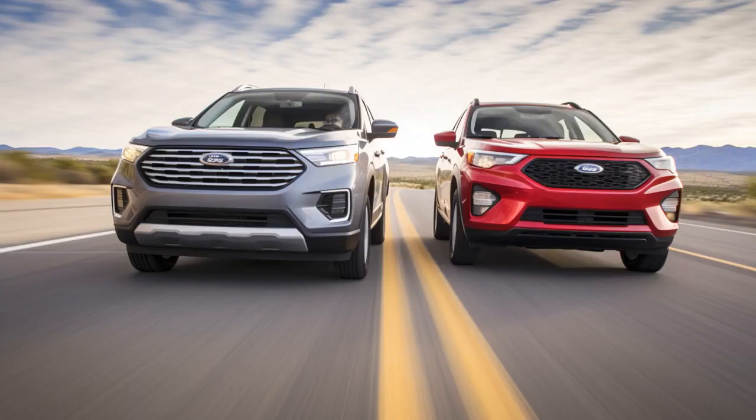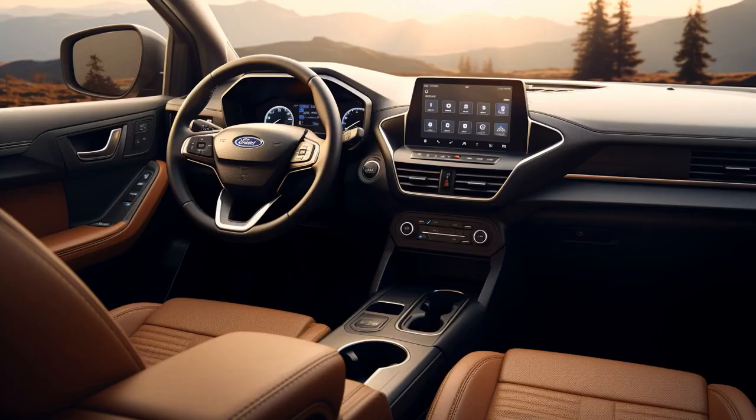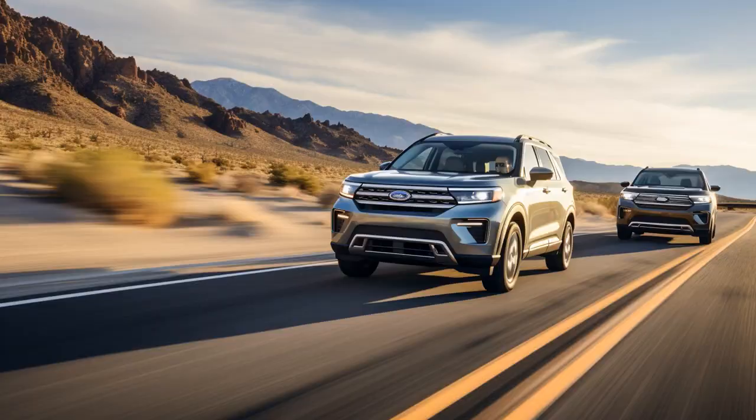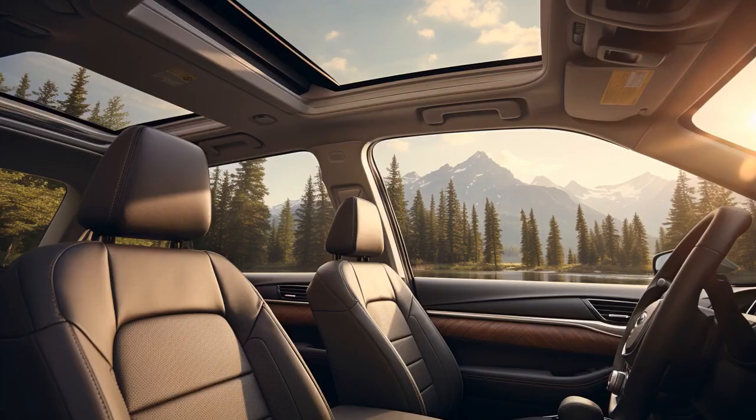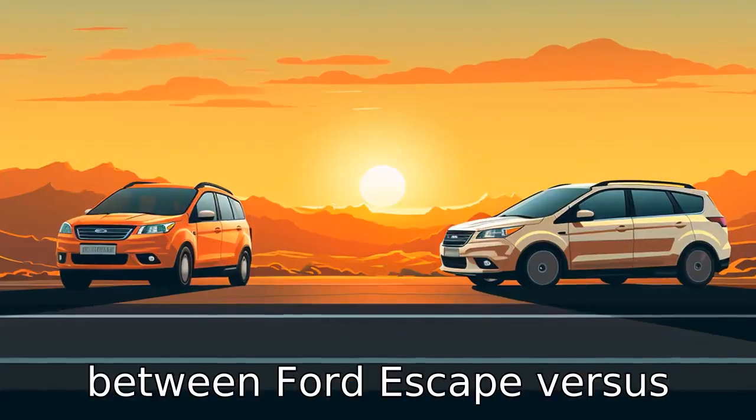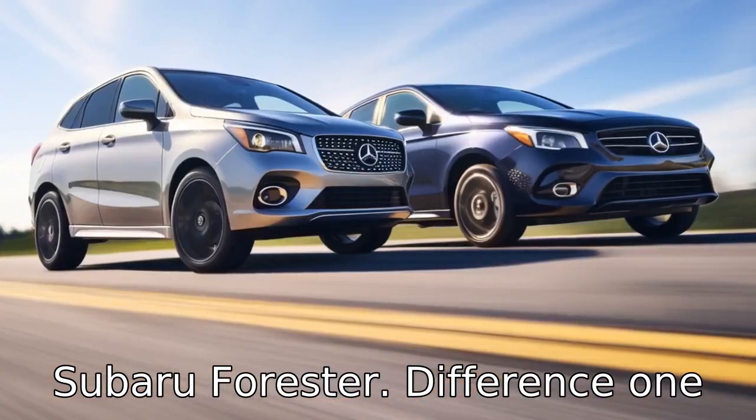Why don't Ford Escapes play hide-and-seek with Subaru Foresters? Because no matter where they hide, the Forester always finds them. And now, let us look at 11 critical differences between the two. Let's compare the differences between Ford Escape versus Subaru Forester.